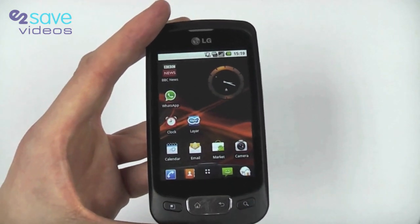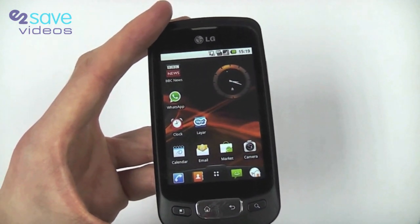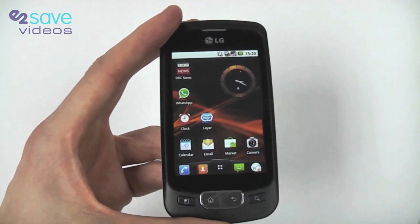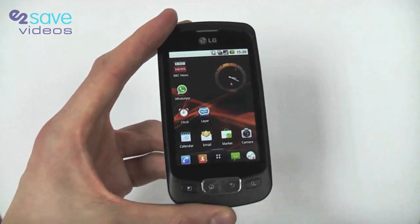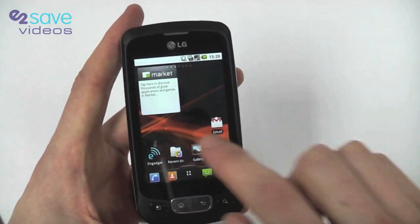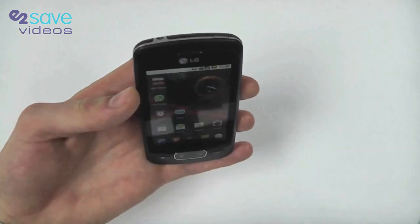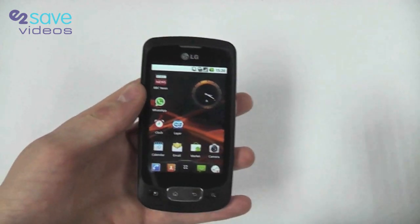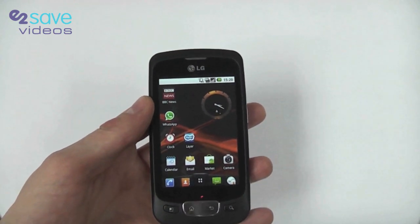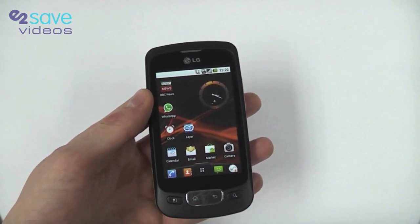You've also got remote wipe — so if you lose your phone or it's stolen, you can contact LG HQ and they will wipe pretty much all of the content on the phone for your security. Fantastic security option from LG, really nice to see. Finally, the last key feature is Wi-Fi Hotspot. The LG Optimus can act like a wireless modem for up to five different devices, which can connect to the 3G HSDPA — my high-speed 3G connection — sharing that connection and browsing through the phone's 3G. Absolutely superb.